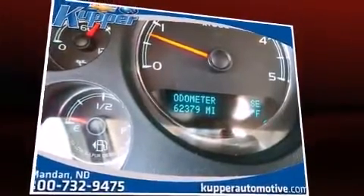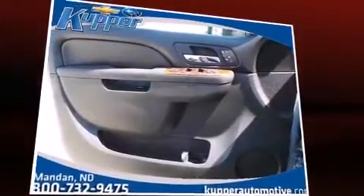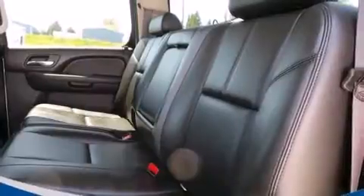A wealth of standard features means that you no longer have to sacrifice — like power windows, mirrors, and seats, a rear step bumper, an automatic dimming rearview mirror, automatic dimming door mirrors, turn signal indicator mirrors, and a split folding rear seat.